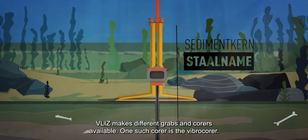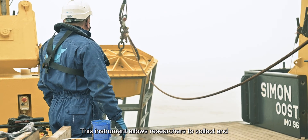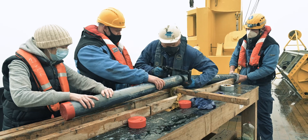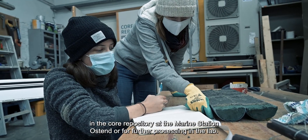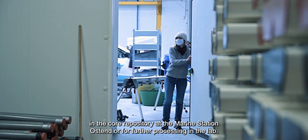One such corer is the Vibrocorer. This instrument allows researchers to collect and study three-metre-long sediment cores from water depths up to 100 metres. Back on board, researchers can prepare the samples for storage in the core repository at the Marine Station Ostend or for further processing in the lab.